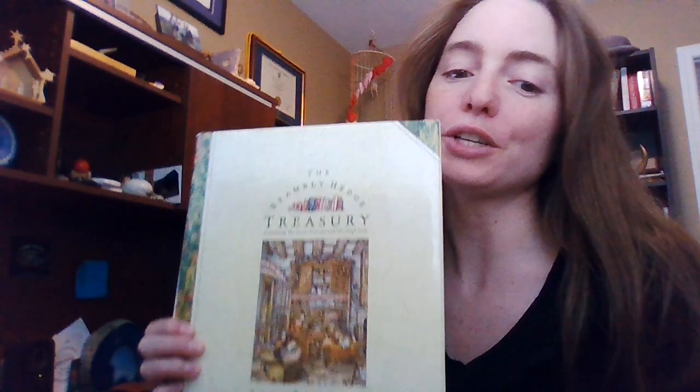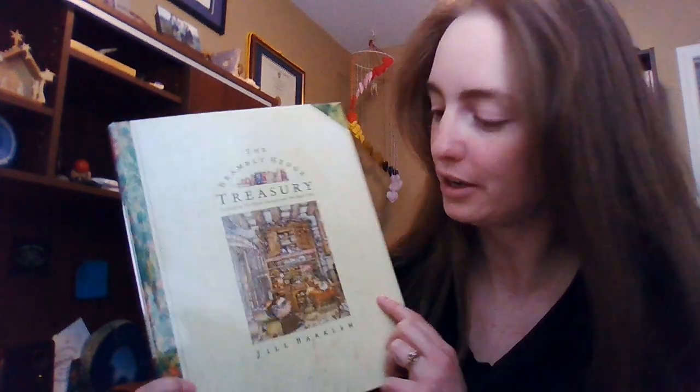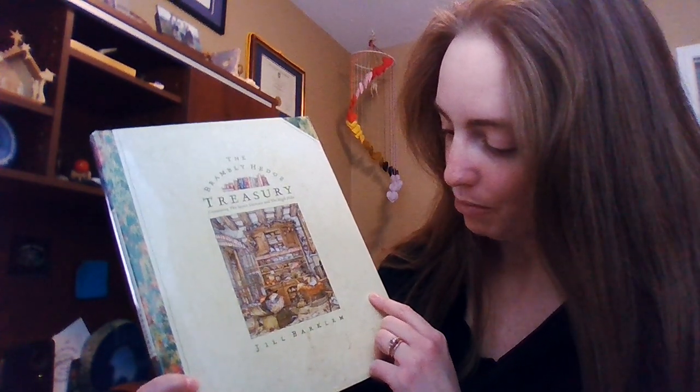Good afternoon, ladies and gentlemen, and welcome back to Mrs. Bray Reads a Story. So today, the story I'm going to be reading is going to be — well, there are three stories. We're going to do three videos on this book, and this is called The Brambley Hedge Treasury, and it is by Jill Barklem.